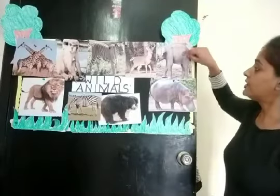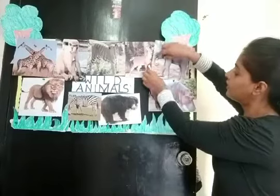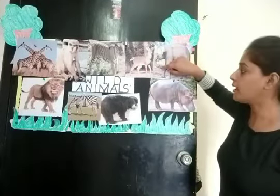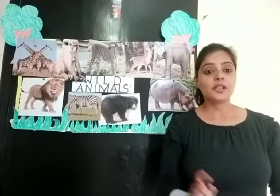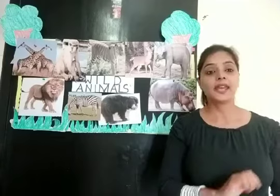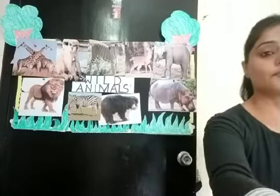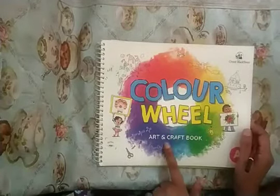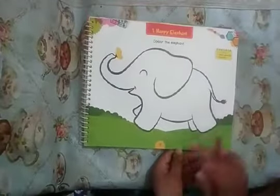Now all of you know that elephant has a different nose — a long nose. It is a trunk. So children, today we will color an elephant. Take out your color wheel art and craft book, and open page number three.